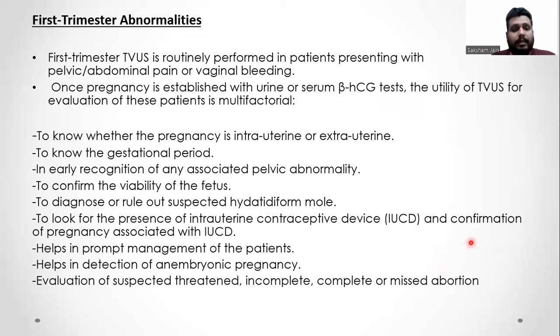First trimester TVS is usually performed in patients presenting with bleeding and lower abdominal pain. Once pregnancy is established by urine or serum beta-HCG level, the TVS is done to evaluate whether the pregnancy is intrauterine or extrauterine, to know the gestational age, to confirm viability, to diagnose any hydatidiform mole, and to look for pregnancy associated with IUCDs. First trimester TVS also serves in prompt management and early detection of anembryonic pregnancies and evaluation of suspected threatened, incomplete, complete, or missed abortions.